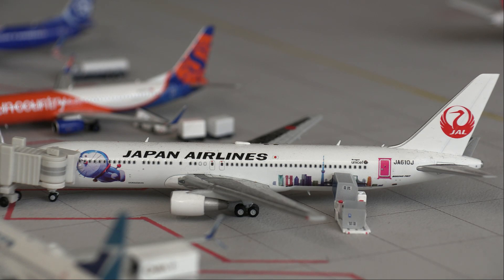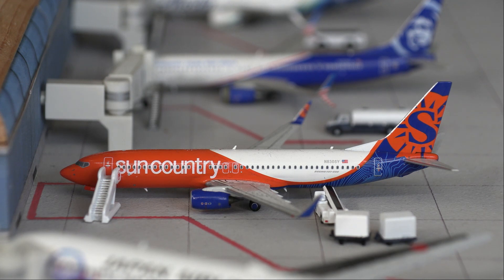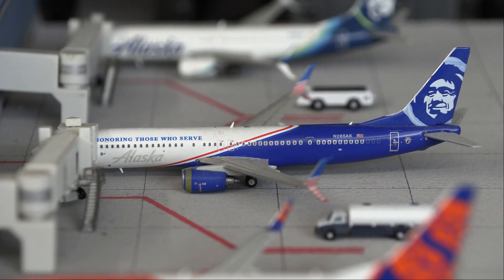Next up we have a Japan Airlines 767 loading on cargo as well as passengers for a flight out to Osaka. Next up we have a Sun Country Boeing 737-800, this is in the new livery, loading on passengers for a flight out to Minneapolis-St. Paul, which is also a seasonal route.